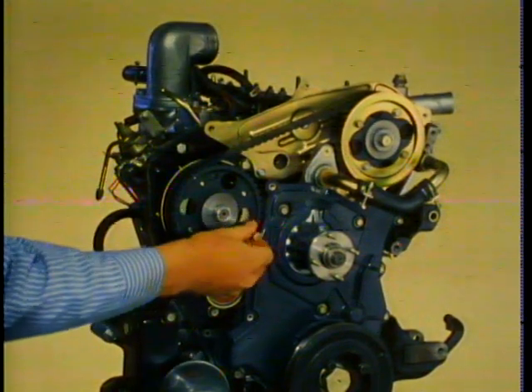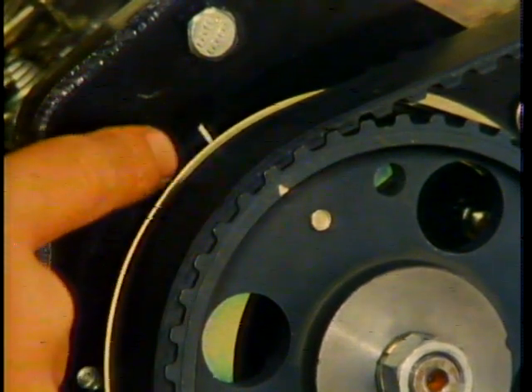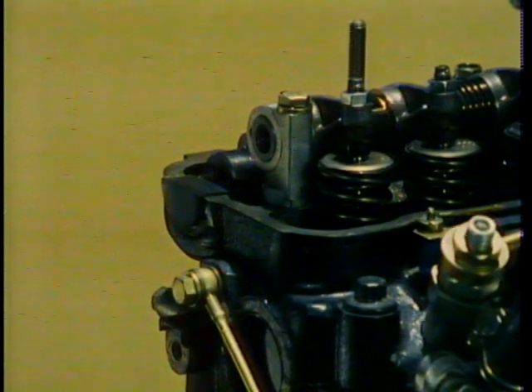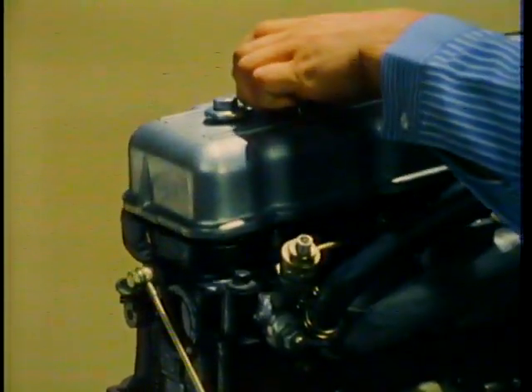Then remove the injection pump gear lock bolt and remove the fixing plate from the rear of the camshaft. Check that the piston in cylinder number one is still at top dead center — do not turn the crankshaft in an attempt to make an adjustment. Check that the mark on the injection pump pulley aligns with the mark on the injection pump plate. Position the fixing plate into the rear of the camshaft to confirm the camshaft is still properly indexed — it should fit in smoothly. Then remove the plate and install the cam cover.